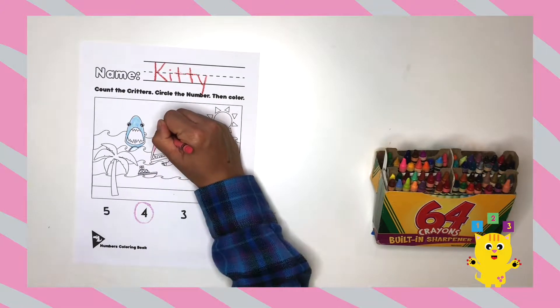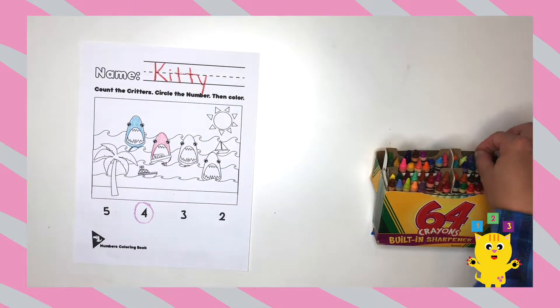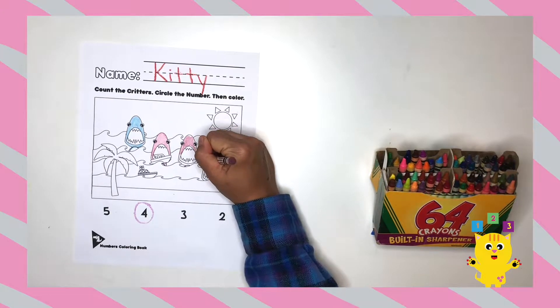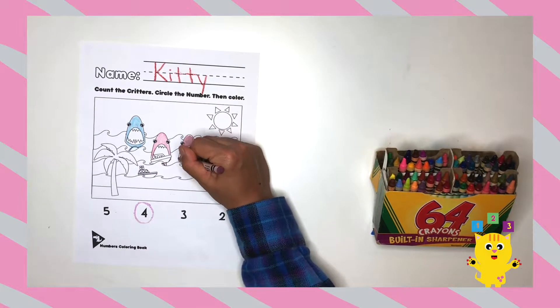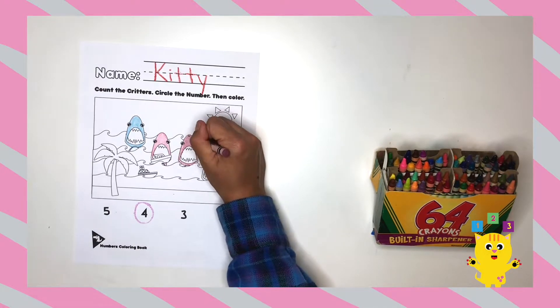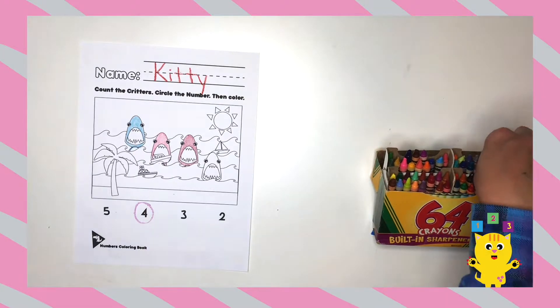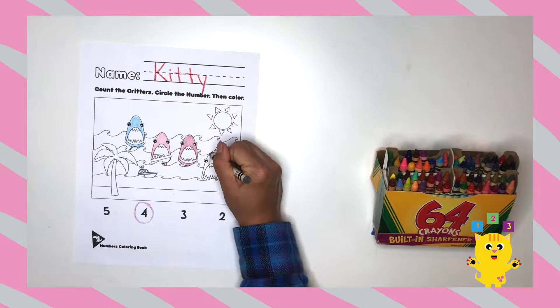Don't you? What color did you color your sharks? Oh, those are great colors! The next shark I'm going to color purple — I've never seen a purple shark, so I want to color the shark purple. What about you? Oh, that's great.